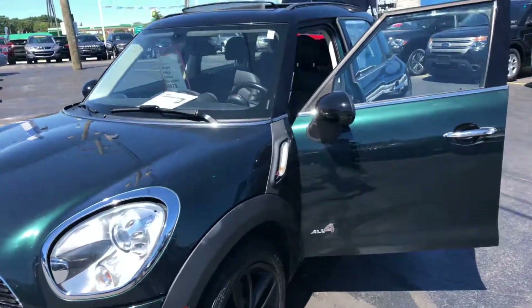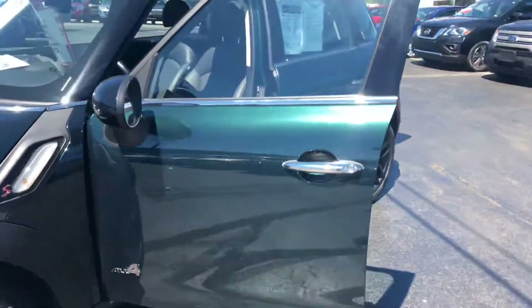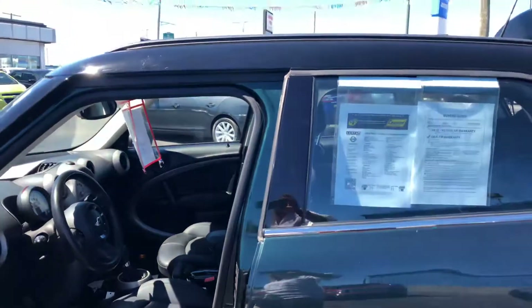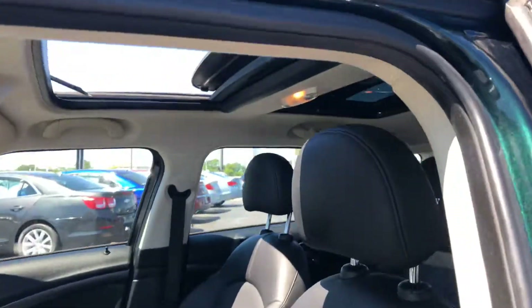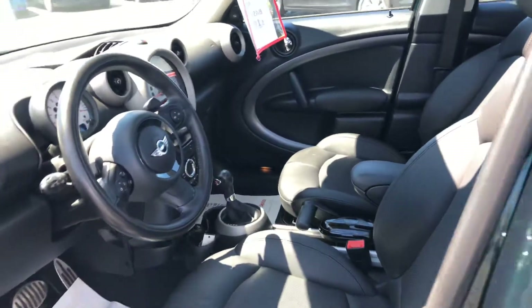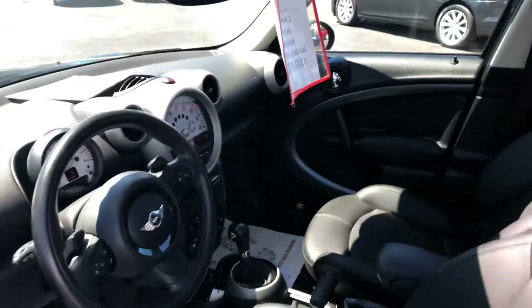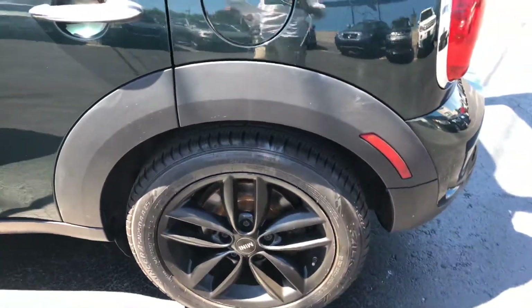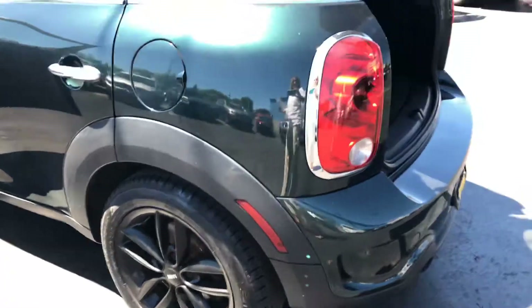It has many amenities. It's got leather seats, a double moon roof, all-new rotors and brakes, XM radio, and alloy wheels. Very clean for a 2011.